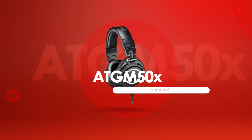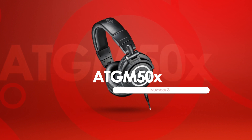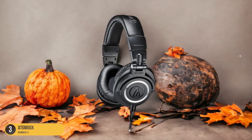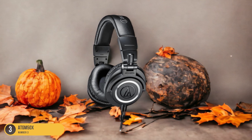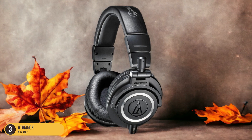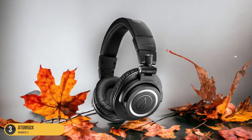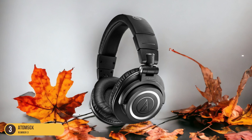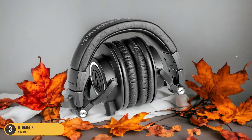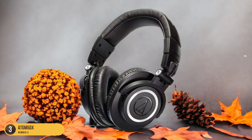At number 3, we have the ATH-M50X extended wear. A standout feature that distinguishes the ATH-M50X headphones is their exceptional comfort and suitability for extended wear in video editing scenarios. The plush ear cushions and adjustable headband provide a snug yet not too tight fit, allowing for prolonged use without causing discomfort or fatigue. This is crucial for video editing sessions that can stretch for hours on end. The ear cups swivel 90 degrees, ensuring a perfect seal around the ears, which not only enhances sound quality but also contributes to the overall comfort level.